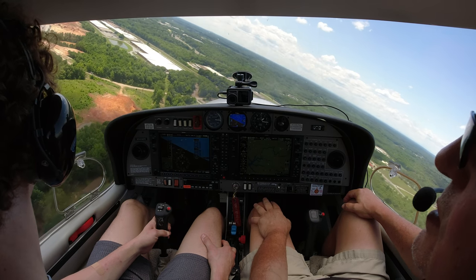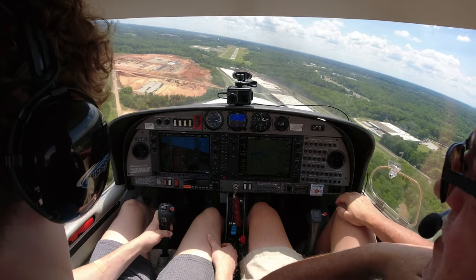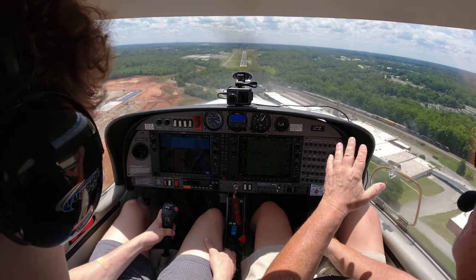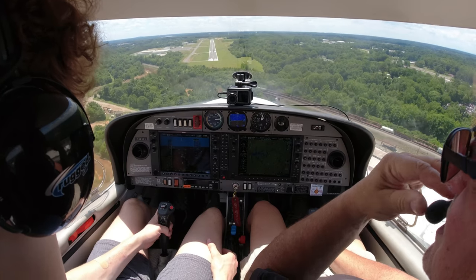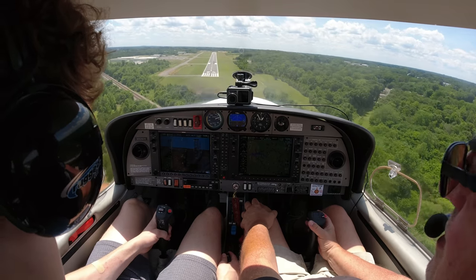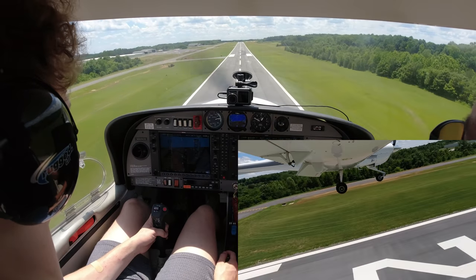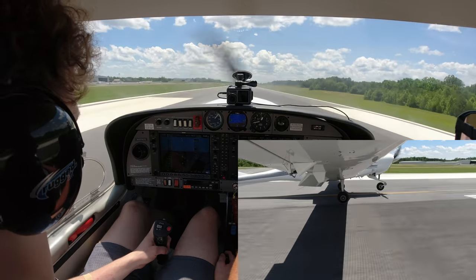Davidson traffic, Diamond 526 Delta Sierra, turning left final, Runway 2-4, Davidson traffic. Let's pull that power back — we're doing 85. Pull that power out, we're high again. Keep your nose down. Let's put the last notch of flaps. Just keep pointing at the top of that 2 and that 4. Speed's coming down. Speed's perfect. Now we need a little power — we're down to 66. Just a little bit to get her back up. Now pull power down, let her keep coming down, all the way out.